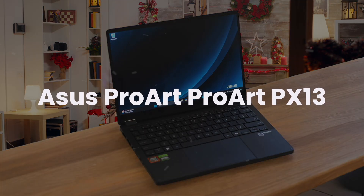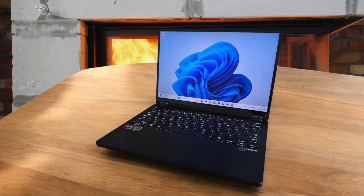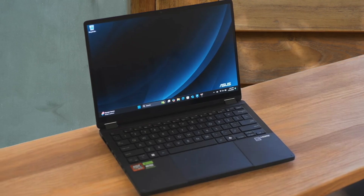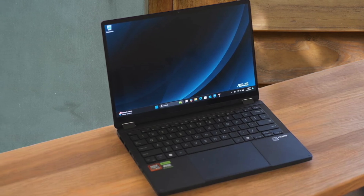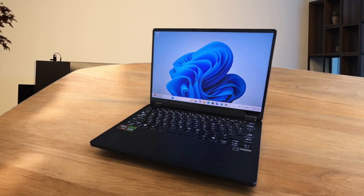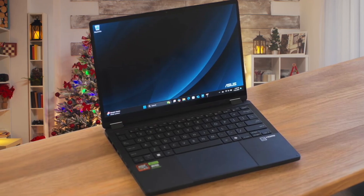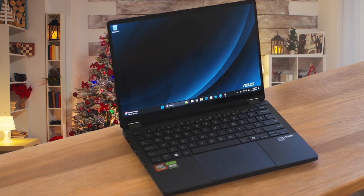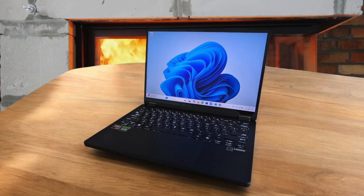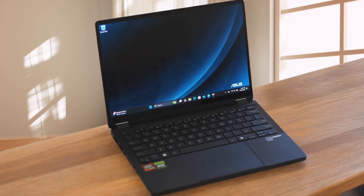Next, we have the Asus ProArt PX-13. This one is a total game-changer for workflow because it's a tiny 13-inch convertible 2-in-1, letting you flip the gorgeous 3K OLED screen around and sketch ideas or mark up plans directly on the display with a stylus. It is unbelievably light at under 1.5kg, yet it packs a new AMD Ryzen AI 9 processor and an NVIDIA GeForce RTX 4070, giving rendering performance that rivals the much heavier Dell XPS 16, but in a form factor you can actually carry to a job site. The big trade-off is the screen size — 13 inches can feel very cramped when navigating a massive building model, making a larger external monitor almost a necessity back at the office.